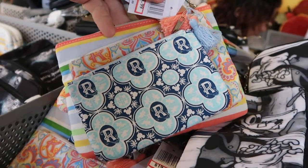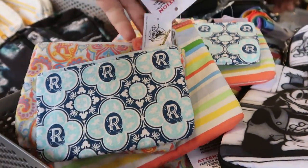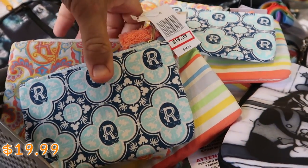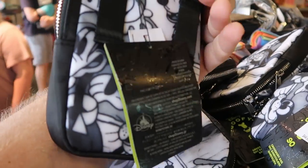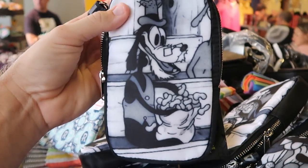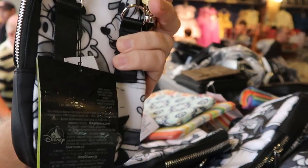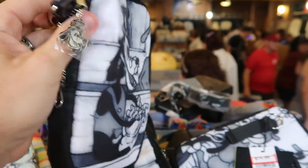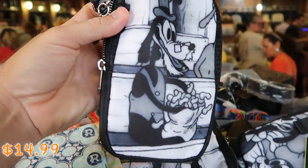Also from Disney's Riviera Resort, they still have those three pouches here that all have zipper compartments — these almost feel like Vera Bradley quality, they're so nice. Those are $19.99 marked down from $45. Then they also have Goofy here for the 90th anniversary — a really nice bag with a Goofy zipper pull, a tassel and shoulder strap. These are $14.99 from $45.